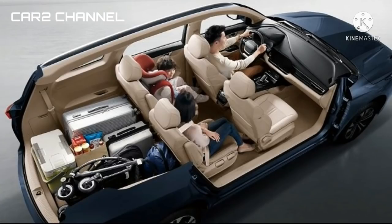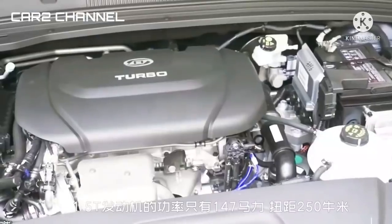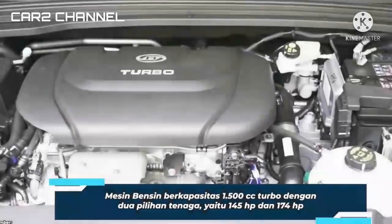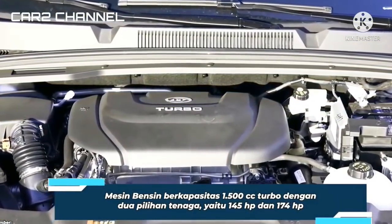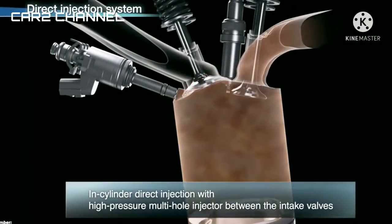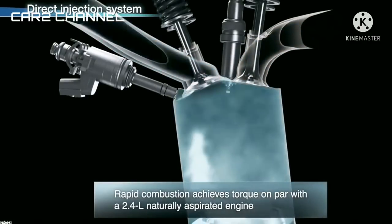Di balik kap Wuling Victory terdapat mesin berkapasitas 1.451 cc, 4 silinder, turbo. Mesin ini diklaim mampu mengeluarkan tenaga 144 tenaga kuda dengan torsi maksimal 250 Nm. Tenaga tersebut disalurkan ke roda depan dengan pilihan transmisi manual 6 percepatan dan otomatis CVT.